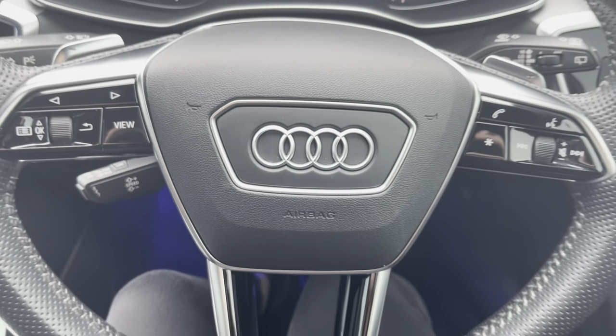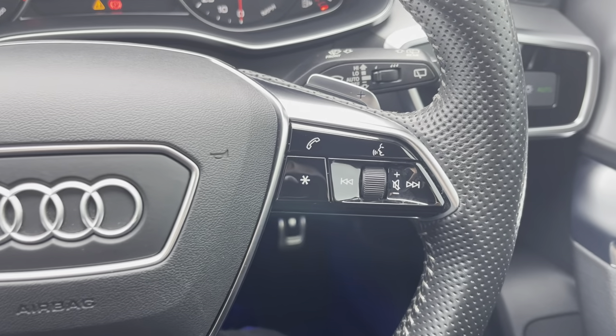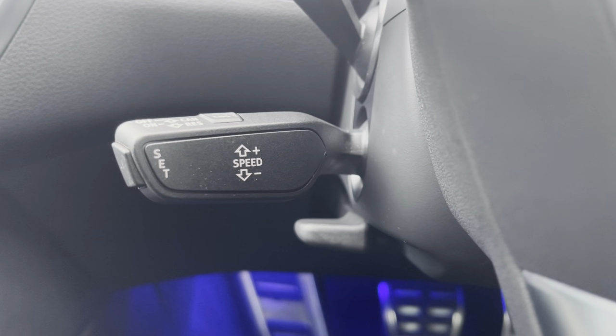The multifunctional steering wheel provides the driver with access to controls such as volume, adjustment, and the telephone controls, as well as the controls needed to navigate the digital display screen located behind the wheel. You do also have your lever there for your cruise control and speed limiter.